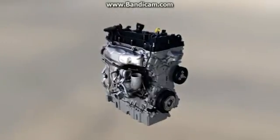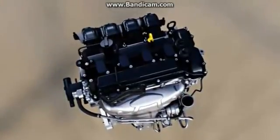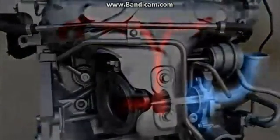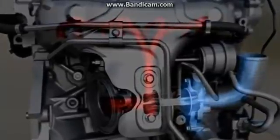To ensure that their smaller size doesn't compromise on power, EcoBoost engines have a turbocharger and variable cam timing. The turbocharger allows us to force more highly compressed air into the engine to generate the power of a larger displacement engine, but without the fuel economy penalties.